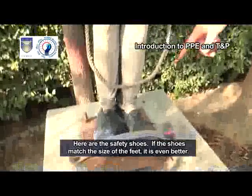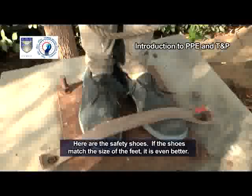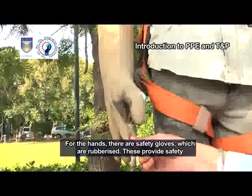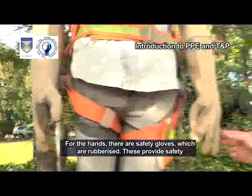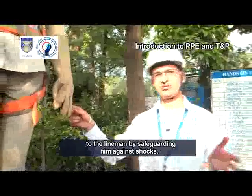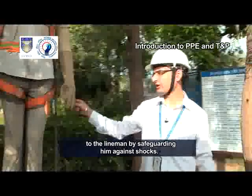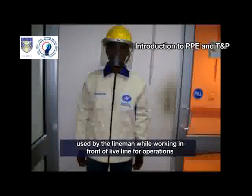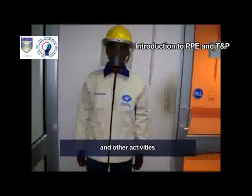Here are the safety shoes. If the shoes match the size of the feet, it is even better. For the hands, there are safety gloves which are rubberized. These provide safety to the lineman by safeguarding him against shocks. Let us look at the special fireproof jacket. It has a shield on chest and hands, used by the lineman while working in front of a live line for operations and other activities.